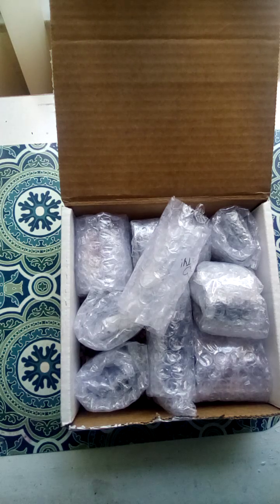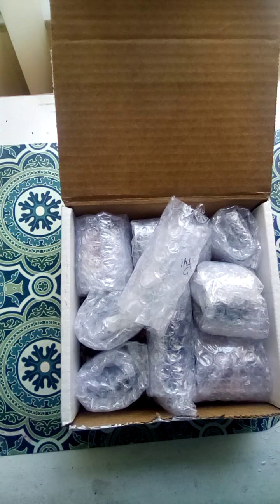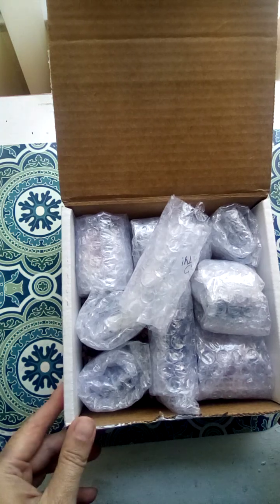The Etsy shop is Kauffman Haus, spelled C-O-F-F-M-A-N-H-A-U-S. And I'm not affiliated — I paid for my purchase, not sponsored, nothing like that.